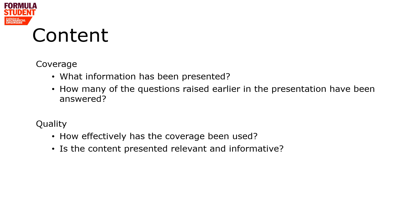The content section covers what was actually in your presentation and any supporting documentation, and we consider this in terms of coverage and quality. Coverage is about what information you presented and how many of the questions posed earlier have you addressed. Quality is about how well you answered those questions — it's easy to say you've answered it, but if we've been left confused or unsure, then it wasn't a quality response.